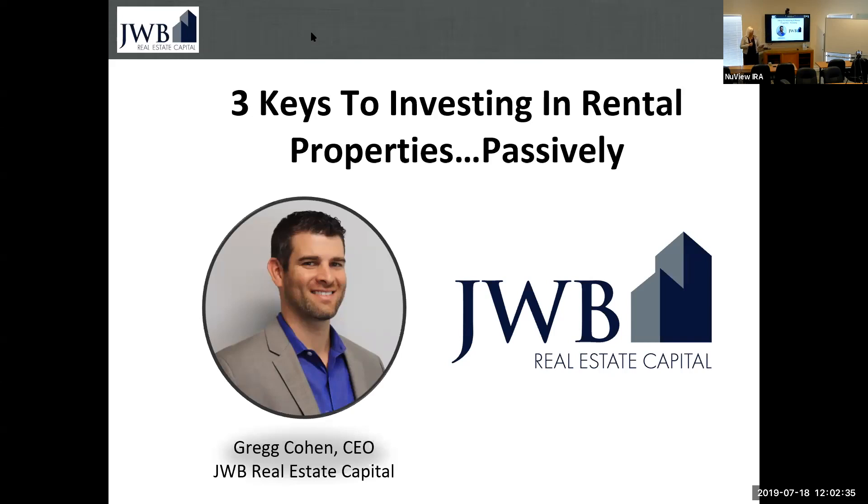Welcome Greg. That was the most wonderful introduction. Thank you so much. As Candace was telling you, I literally grew up just down the road from here. I was sharing this with some of the guests who arrived earlier today, but I hadn't seen the house I grew up in in over 20 years.